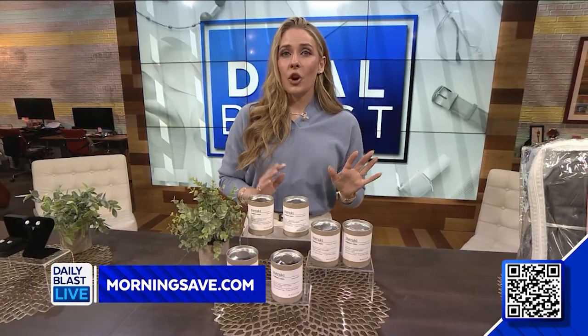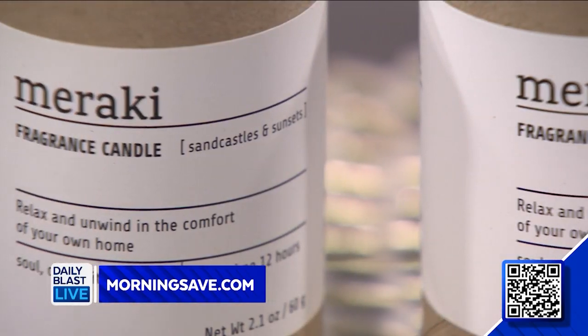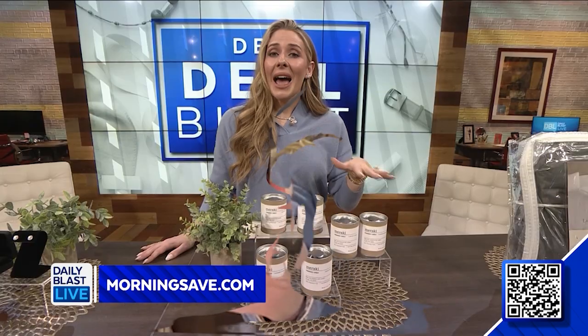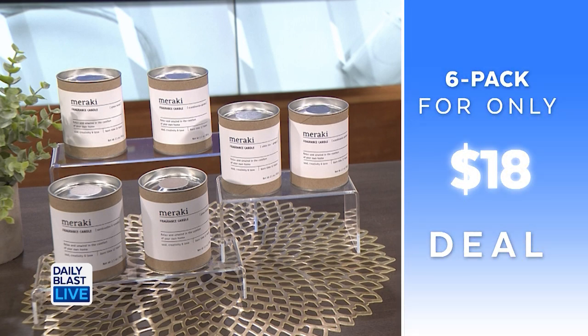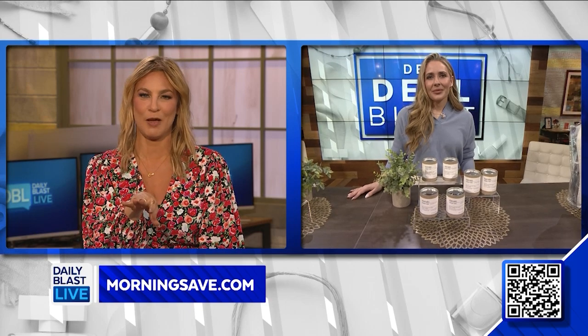Up next we've got the six-pack Meraki small soy wax candles. This deal includes six 2.1-ounce candles — there are five scents to choose from, though the six-pack comes in one scent. With six candles in this deal you can place them in different rooms around your house, and each candle can burn up to 12 hours. Normally $15 each, we've got a six-pack for $18 — saving 80%. I love candles, and I already went backstage and smelled them.